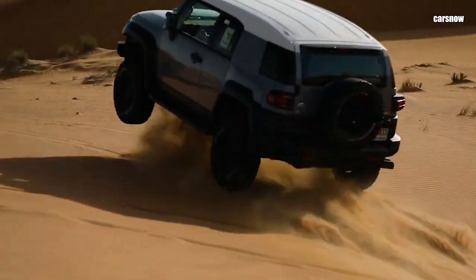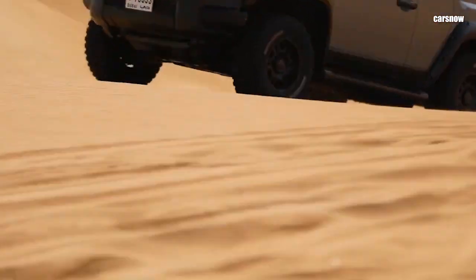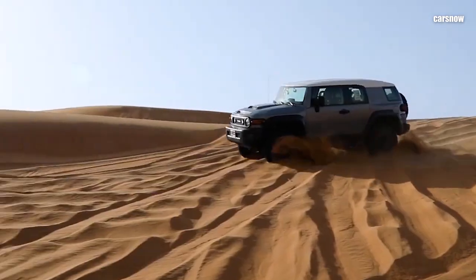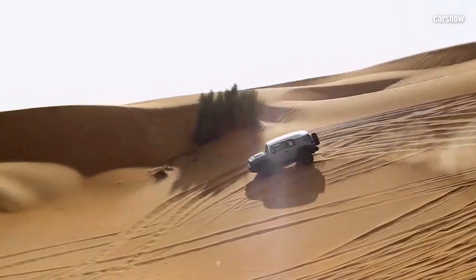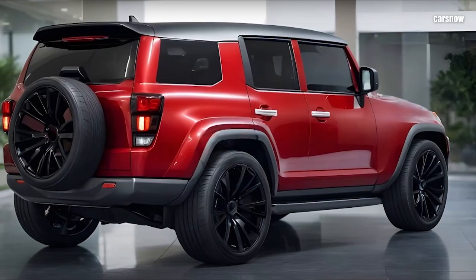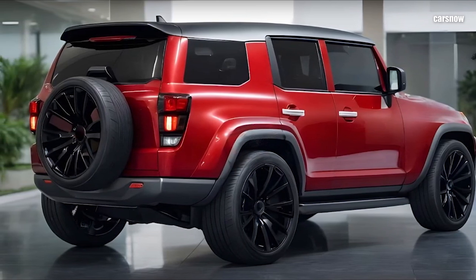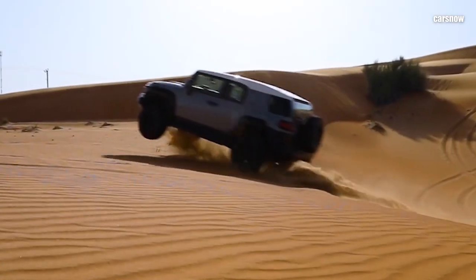With its powerful engine, advanced off-road capabilities, and a design that honors its heritage, the 2025 Toyota FJ Cruiser is back as the ultimate adventure vehicle. Whether you're a die-hard FJ fan or new to the off-road scene, the 2025 FJ Cruiser offers the perfect blend of retro charm and modern ruggedness.